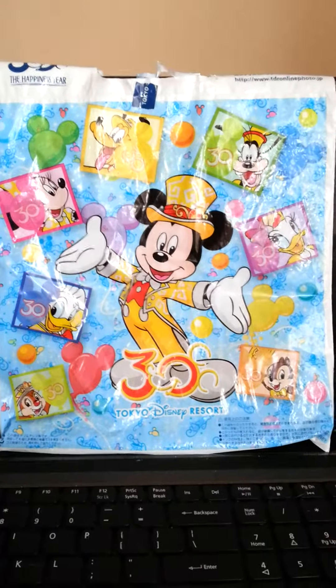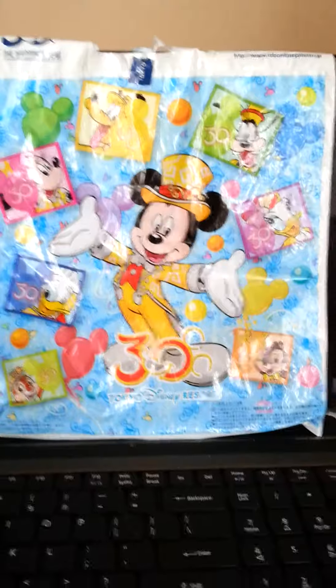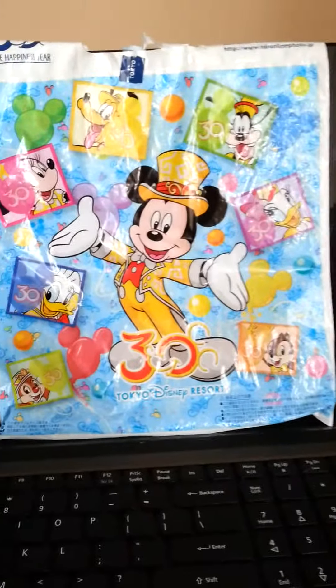Hey there everyone. In today's video I would like to show you one of the purchases I made at Tokyo DisneySea during their 30th anniversary.